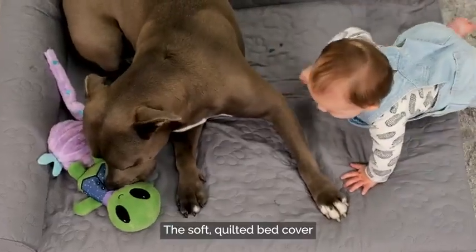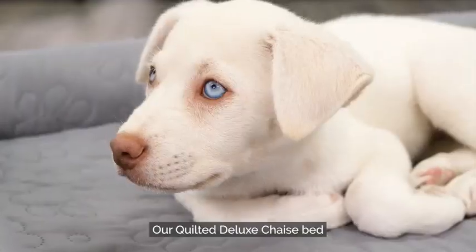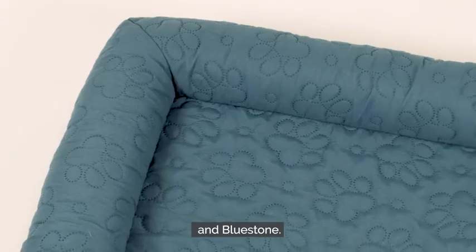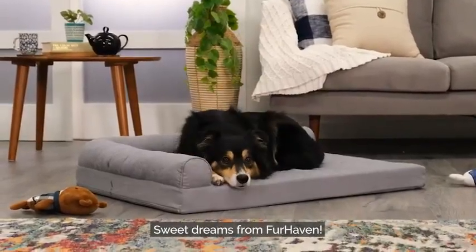The soft quilted bed cover is easily washable with the smart zipper design. Our quilted deluxe chaise bed comes in three modern shades: iceberg green, titanium grey, and bluestone. Treat your pup to a good night's sleep. Sweet dreams from Furhaven.